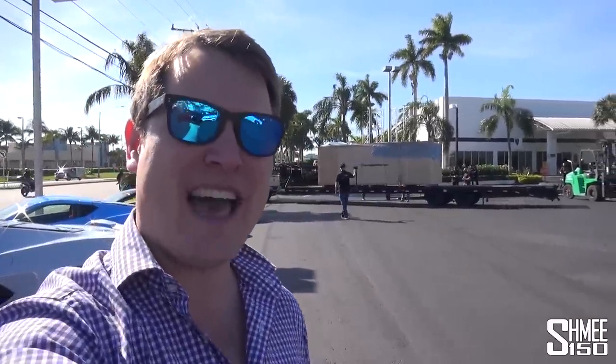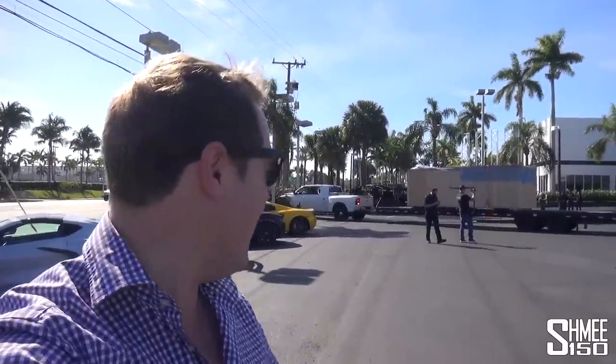Hi guys, I'm Shmi. Hello and welcome back to the channel — you will not believe my luck this morning. It is a beautiful day here in Miami where I was driving down Biscayne Boulevard, which comes past Prestige Imports and Lamborghini Miami, when I stumbled upon this. I know exactly what is inside that crate being delivered here today — a new Lamborghini Sian. Here at Lamborghini Miami, the Lamborghini Sian.